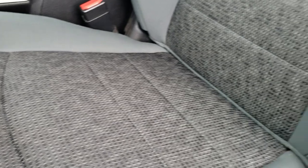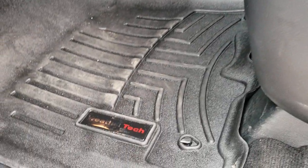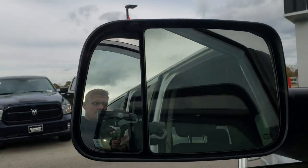Inside, this truck has the Bighorn package, which gives you the gray cloth interior. There are no rips or tears in the seats. It does have a power driver seat and both seats are heated. Very, very clean with WeatherTech floor mats throughout. It also has power windows, power locks, and power-folding tow mirrors.